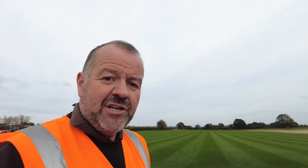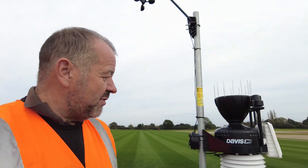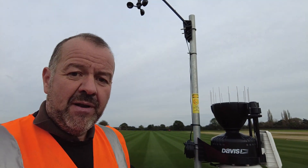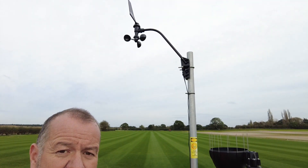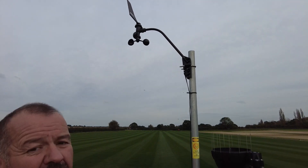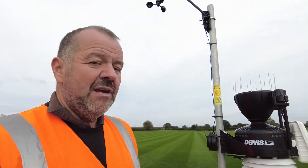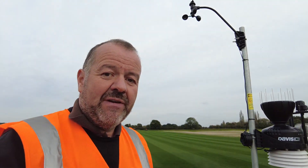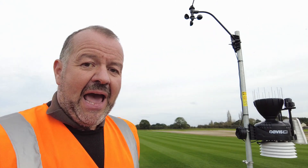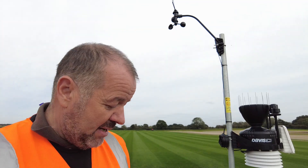We've recently installed a new weather station to give us all this information. We've chosen a Davis — I believe it's a Vantage Pro — and it's a great bit of kit. It gives us wind speed; you can see the paddles at the top. So we can record all the usual things: wind speed, humidity, temperatures, rainfall, everything else. The last few days we've had well over 100mm of rain, and it's been a brilliant machine to give us all the data we need.